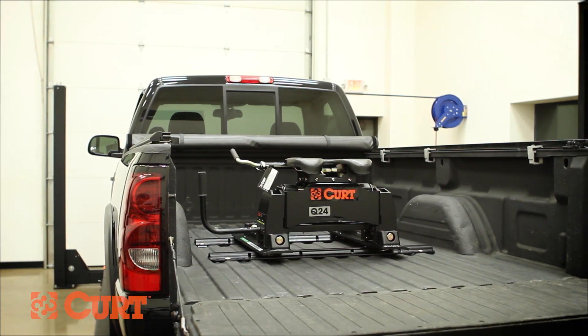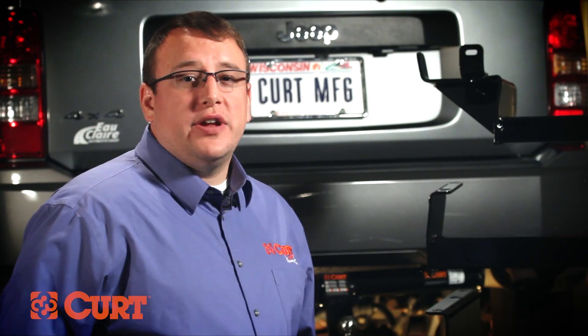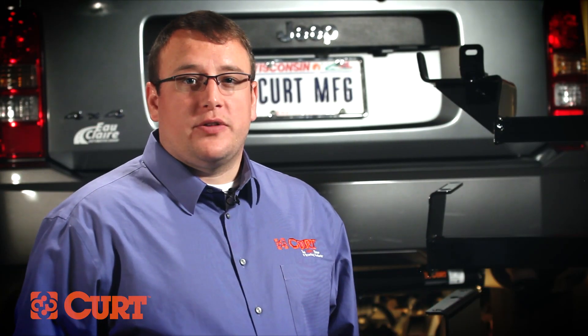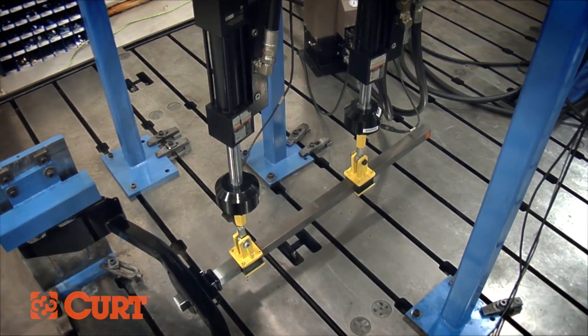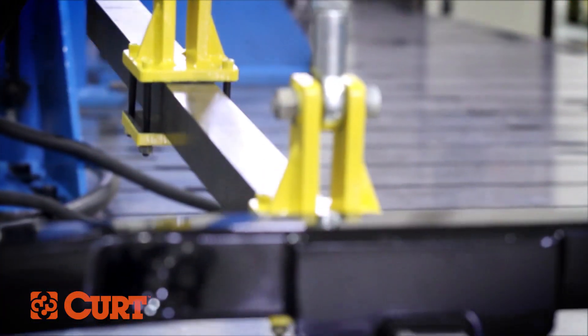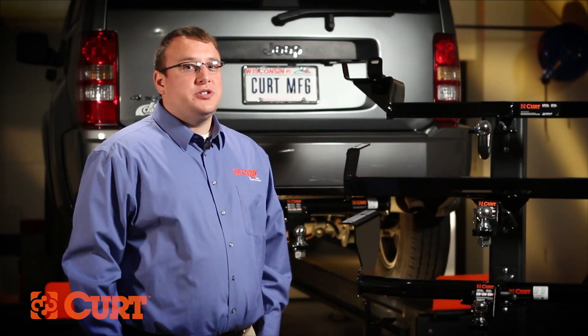There's a lot more to understanding the tow vehicle than knowing just your year, make, and model. Before you tow, you should also know your towing capacity. This information can be found in the owner's manual or by contacting your local dealer. Trailer hitch ratings are determined by the manufacturer through a number of testing and validation techniques. They do not reflect the towing capacity of your vehicle, and in some cases may exceed it. Your tow load should never exceed the maximum towing capacity of your vehicle as specified by the vehicle manufacturer.